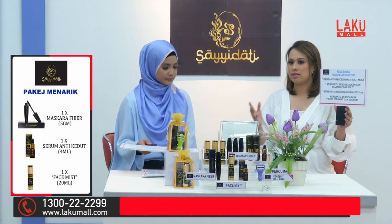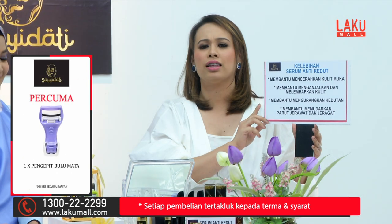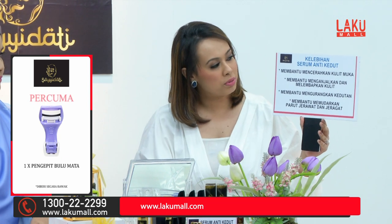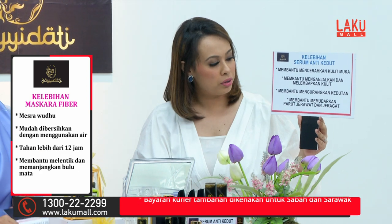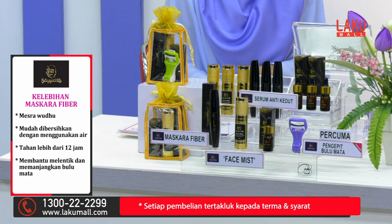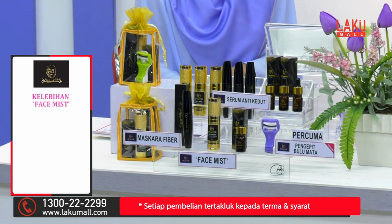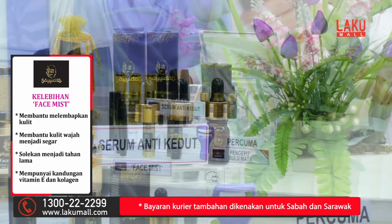Anda juga akan menerima serum tadi. Jika anda mendapatkan Saidati serum ini, ia boleh membantu mencerahkan kulit muka anda, membantu menganjalkan dan melembabkan kulit, membantu mengurangkan kedutan, dan membantu memudarkan parut jerawat dan juga jeragat. Macam-macam dalam satu botol sahaja dengan harga RM199.